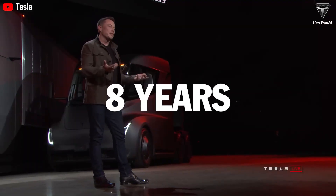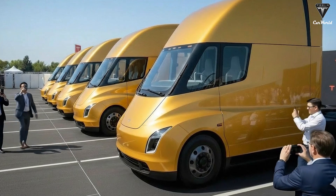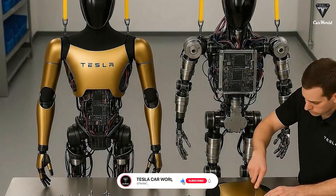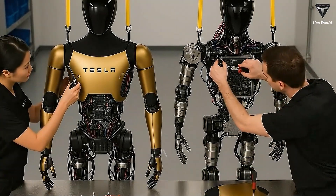The truth is, it's been eight years, and Tesla still hasn't released any new footage of the Semi trucks. The project has been delayed for years for various reasons, and many people believe it's partly due to the focus on Tesla Optimus and FSD, two areas Elon Musk has been heavily invested in recently.